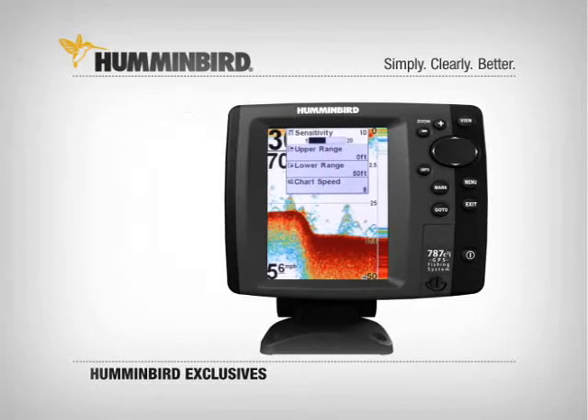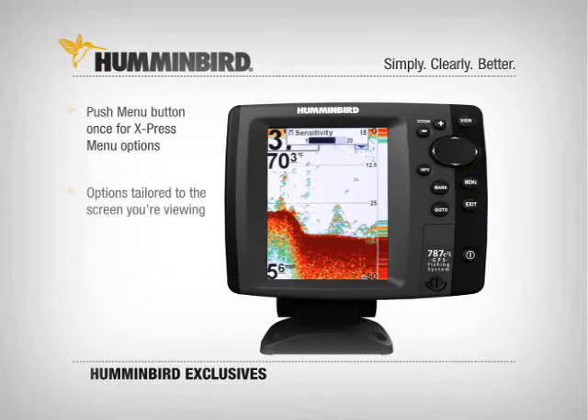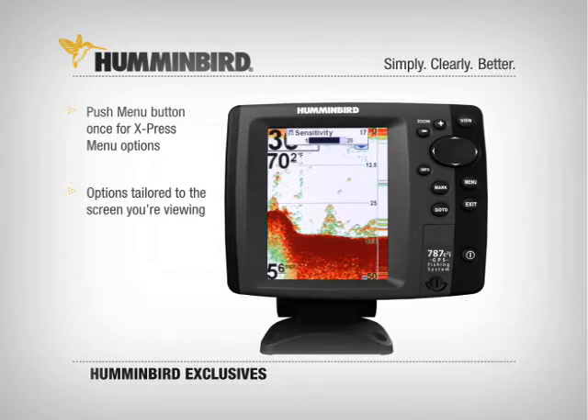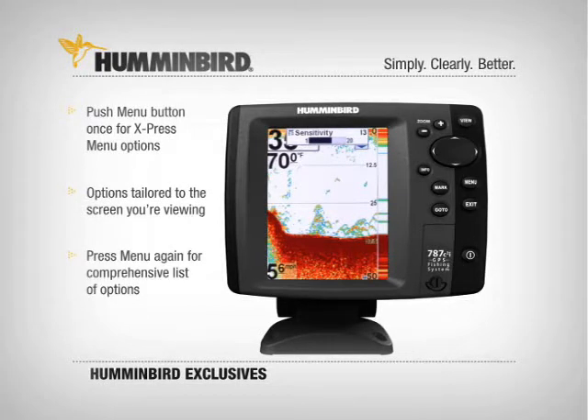With one push of the menu button, you're in the express menu system — a quick list of options pertaining only to the type of screen you're viewing. Sonar screens show sonar options; chart plotting screens show cartography options. For the main menu, press the menu button a second time.